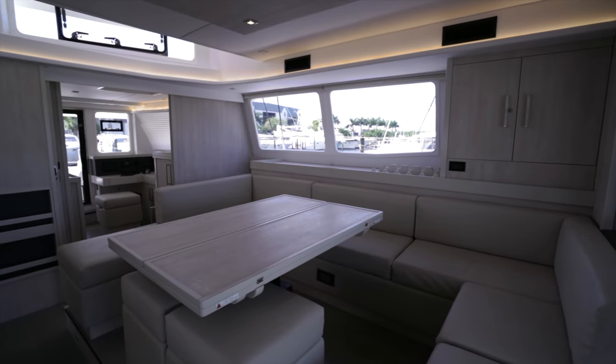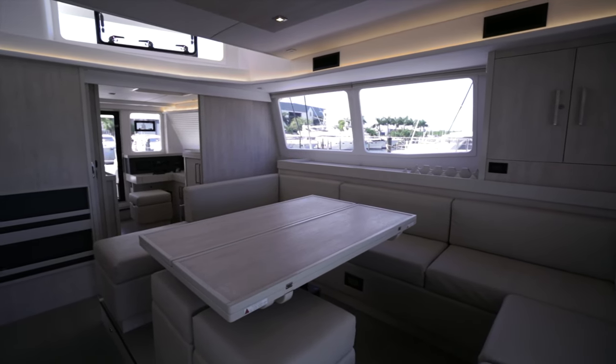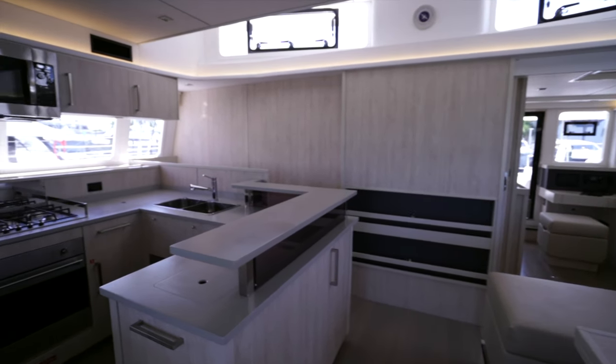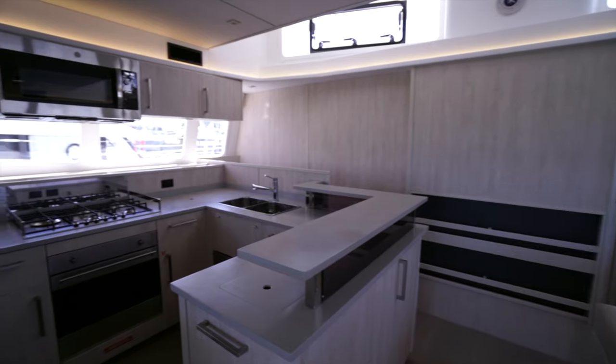On the dinette you've got seating for about 10 — the table folds out of course. You get a view of the main deck cabin, and then we've got the galley off to port.